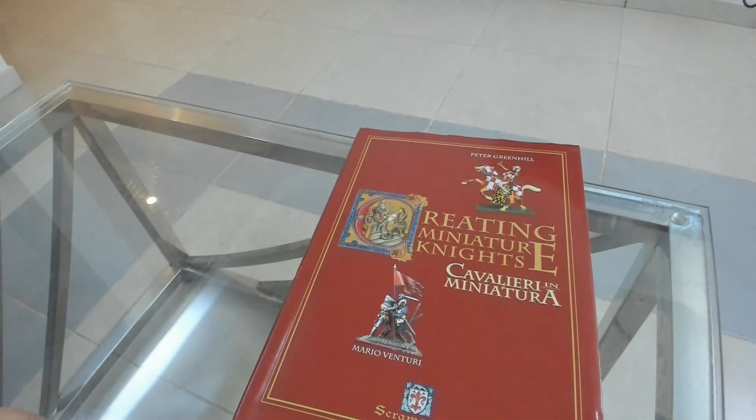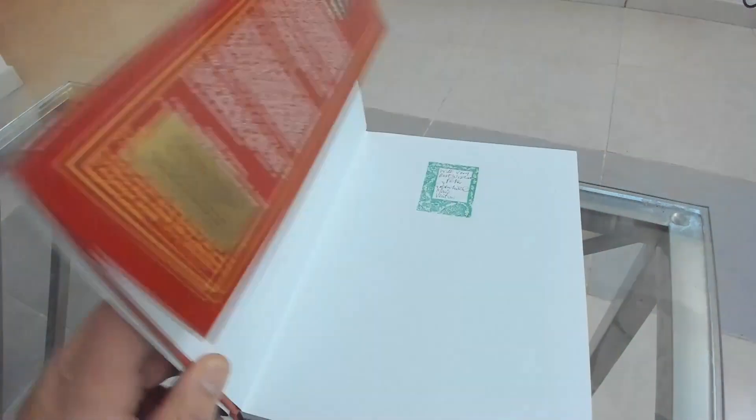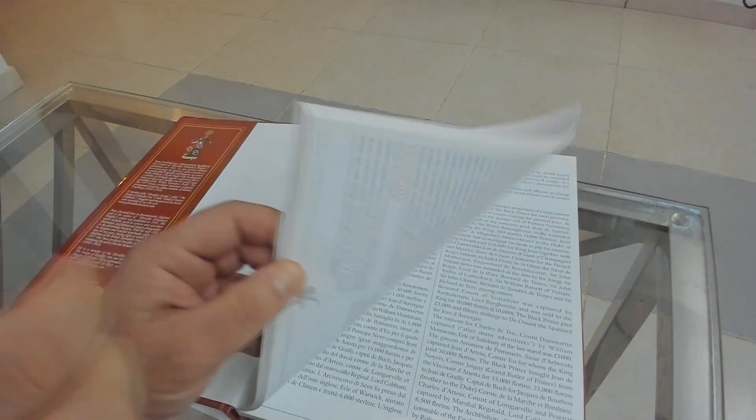Hi guys, welcome back on the channel. Today I'm going to do a flick-through of Peter Greenhill and Mario Venturi's 'Creating Miniature Knights' book. I've done this flick-through before, but this time I want to focus on the major battles and show you why this book is so interesting — I'm using it to get a lot of information.